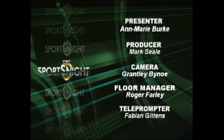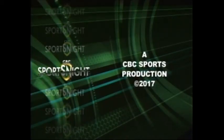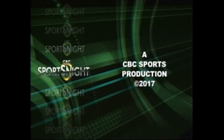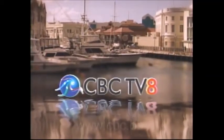Now that's Sports Night for another week. Check us for more sports this weekend during the evening news. But from Monday, you'll be back to the long version of Sports Night. I'm Anne-Marie Burke. Do enjoy your weekend. You're watching CBC TV 8 in beautiful Barbados.